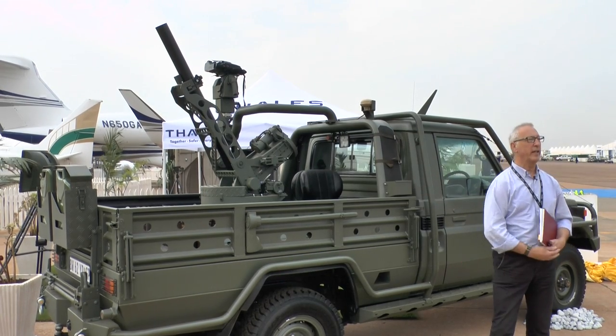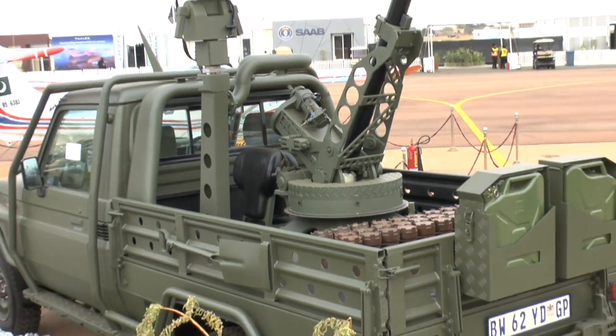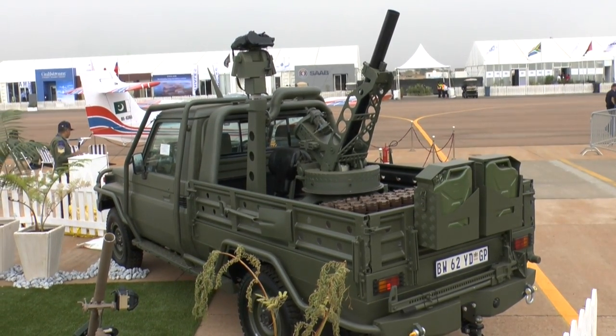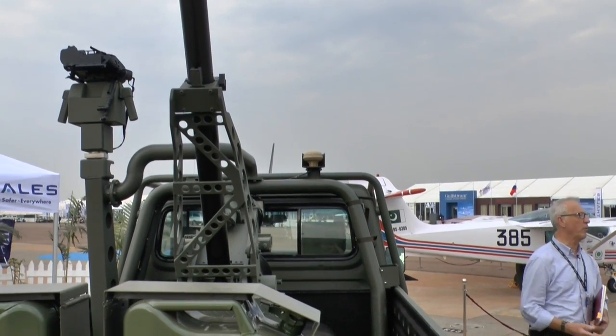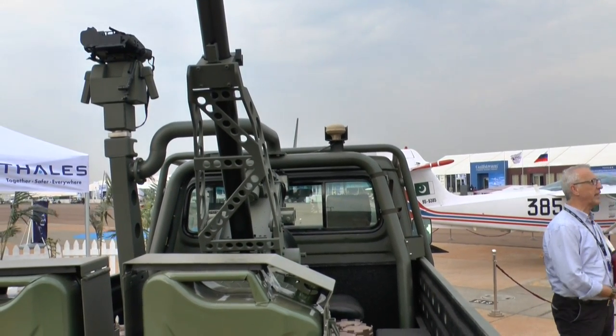What we have here is the South African Thales Scorpion mortar system. This is a 4x4 truck, on the rear of which is mounted a turntable. On that is mounted, in this case, an 81mm mortar. This is coupled to a computerised fire control system, which enables the mortar to be laid onto the target from the operator seated in the cab.